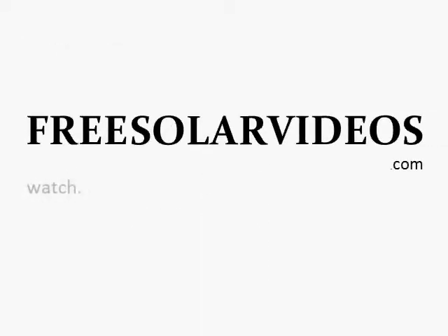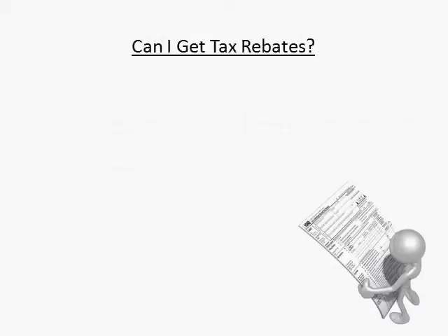Hi, this is Craig Peterson, creator of the video series 12 Things You Must Know Before Building a Solar Panel. One question people often ask me about using solar panels is: Can I get tax credits for building a solar panel?